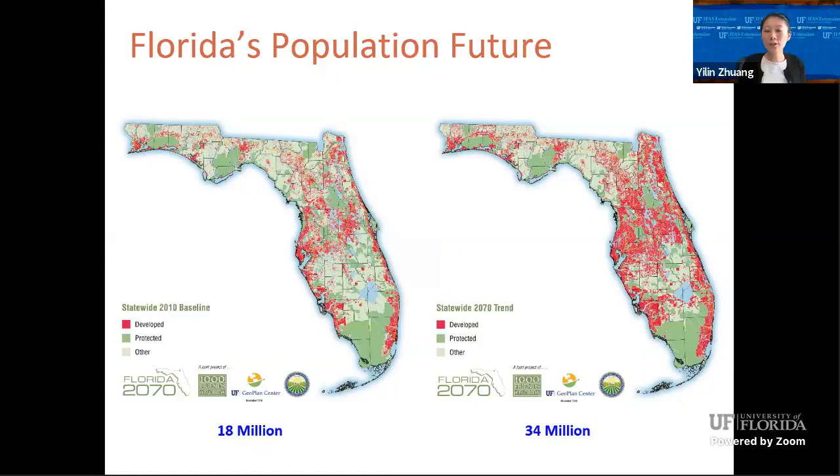However, if we look at the statistics — especially this map — this is the population projection from a 2010 baseline to 2070. You can see the population almost doubles in the near future. The red areas indicate higher population density.